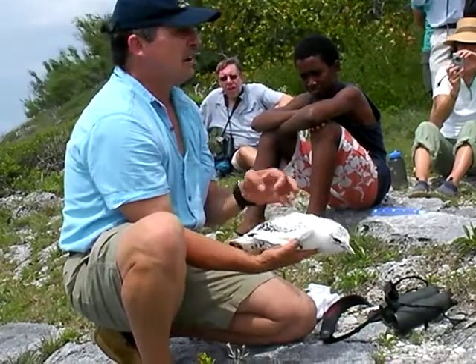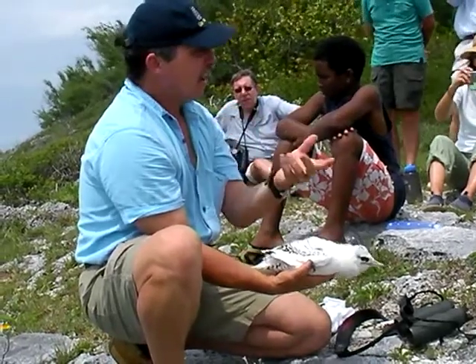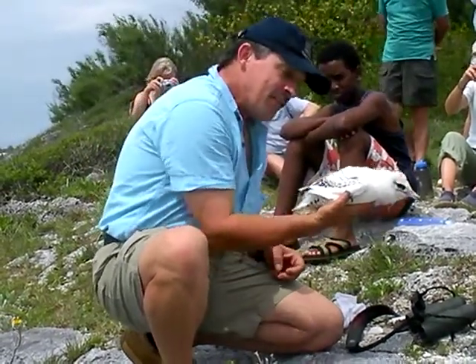It's like a canary in a coal mine — it's an indication of how healthy the ocean is in Bermuda's area.